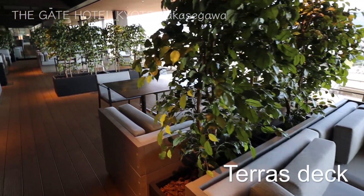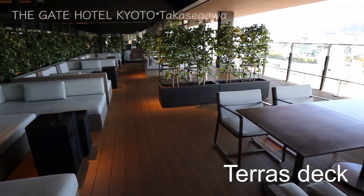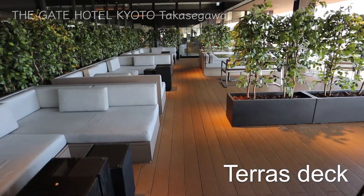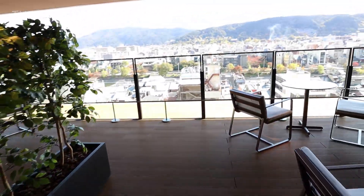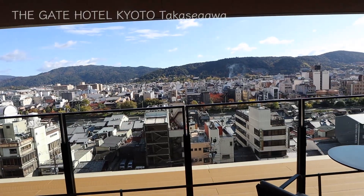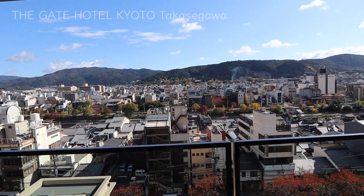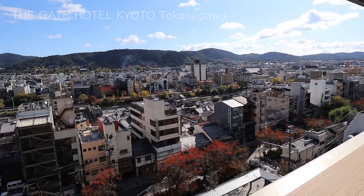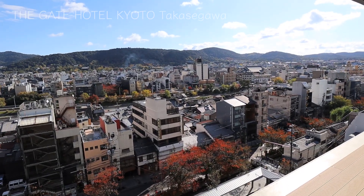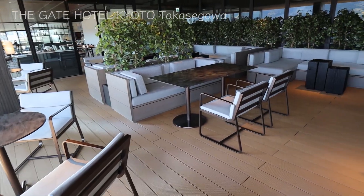They also have wonderful seats on the terrace deck. These green plants have lighting underneath, which is cool. Beautiful sofas in grey. You can enjoy the grand view of Kyoto. This terrace deck is very nice, of course when it's not too cold or too hot. This is a great place to relax.